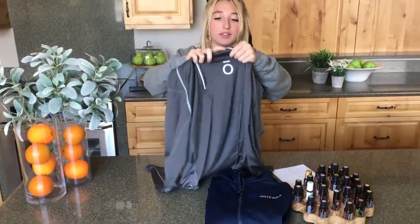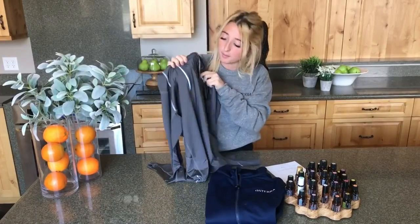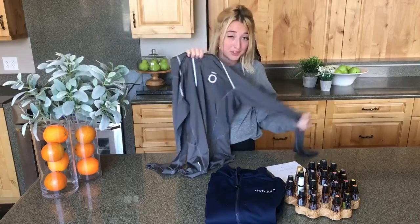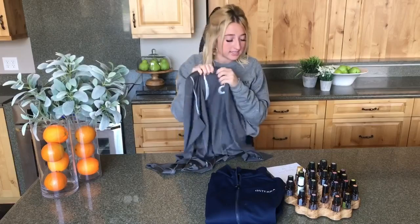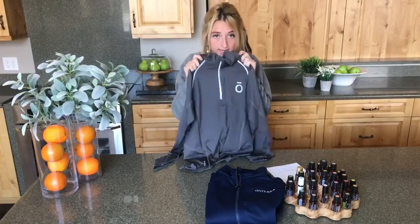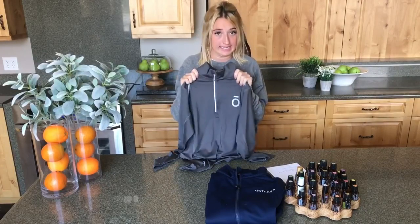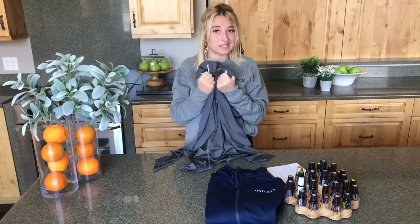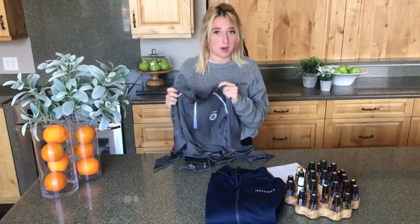We wanted to show the O embroidery on this one. It's in a nice silver — really pretty, really nice — with a metallic sheen. You can also get it with the doTERRA logo if that's what you choose. This one ranges from a small to a 4XL, with a price range of $47.99 to $59.99. If you don't know what size you are, we do have a size guide online for each of these products so you can match your best size to your body.